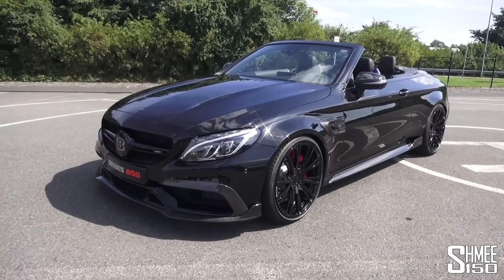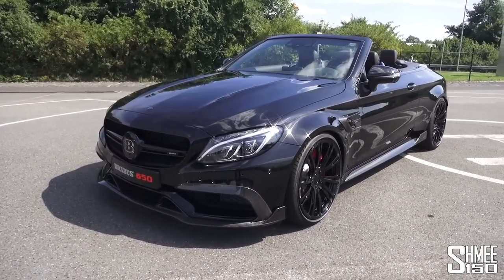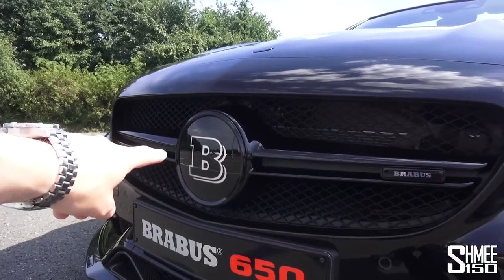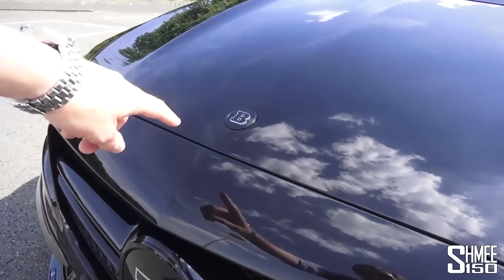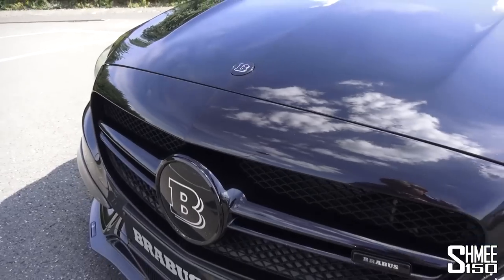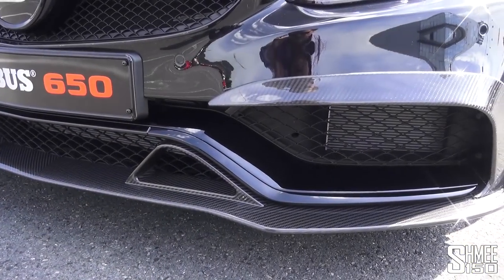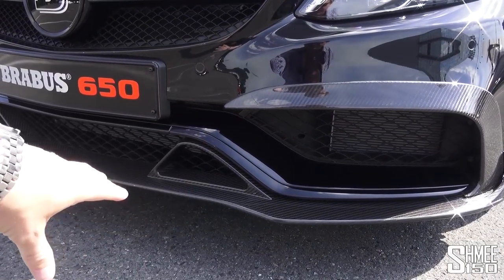The Cabriolet has recently been introduced, and Brabus have already been at it with this car, which was introduced at the Geneva Motor Show earlier this year. Starting right at the very front from the grille, the new Brabus logo sits proud there in the very centre, and there's also a Brabus logo on the bonnet badge up top. It's got a new carbon fibre front splitter which sits a little bit lower and more aggressive than the standard car.